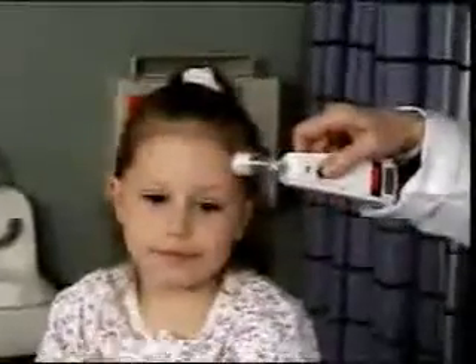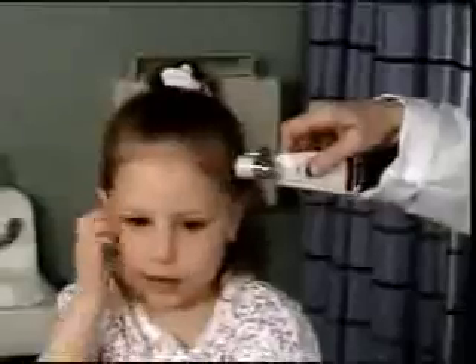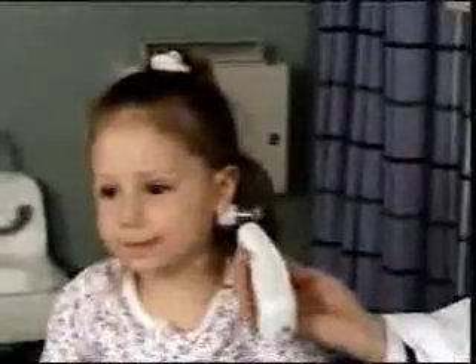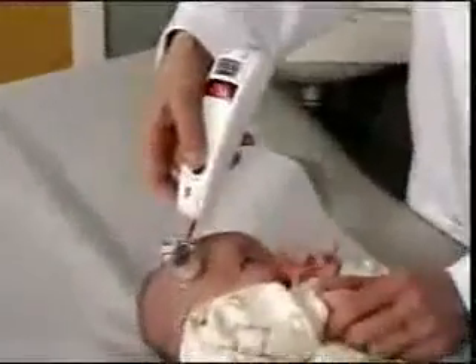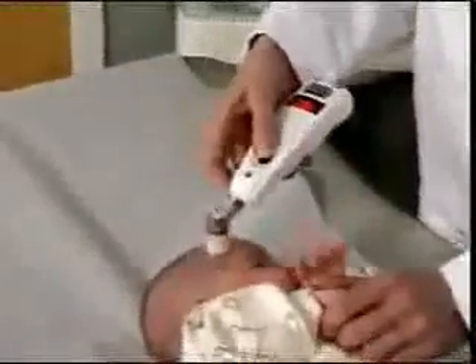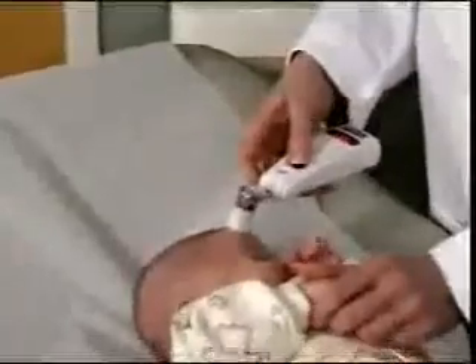Thanks to infrared technology, the thermometer has now reached new heights, and Exergen, the worldwide leader in infrared thermometry, is defining the way. With the Temporal Scanner, Exergen has set a new gold standard for temperature assessment. It is the first and only truly non-invasive thermometer that accurately measures temperature, while being completely comfortable to the patient and clinically easy to use.